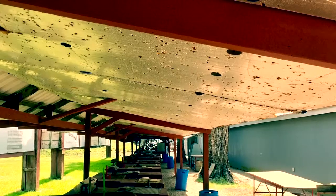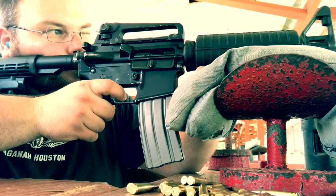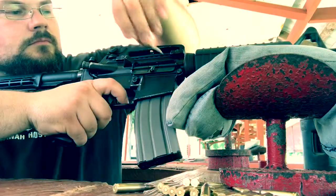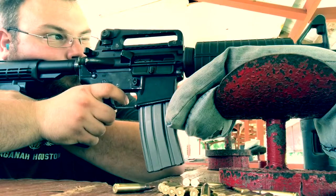I'll be honest though — when I first heard their range protocol, I was prepared to leave on the spot, and I think the only reason I didn't was because the gentleman behind the counter was kind and professional. Still, after what I heard, I expected this range to be a strong contender for the worst in the entire series.